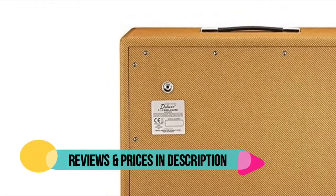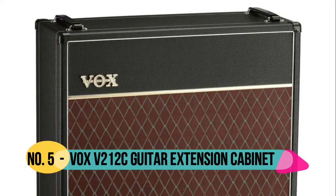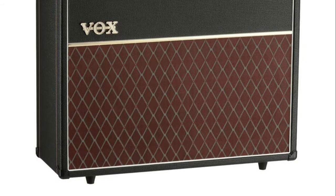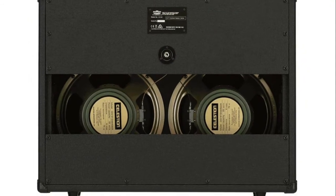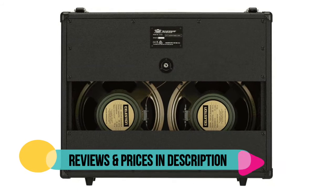Speaker cable and fitted cover included. Number 5: Box V2-12C. The V2-12C is also a great addition to the AC-30 custom combo when you need more volume and stage presence. 2x12 Celestion G12M Greenback speakers, 16 ohms. Open back construction, classic box styling.